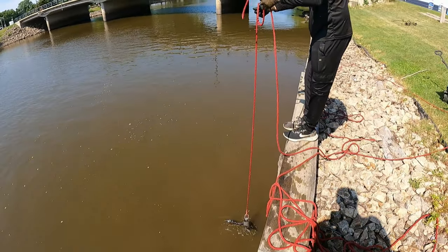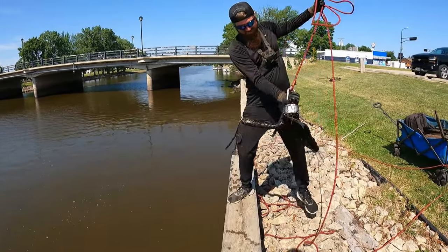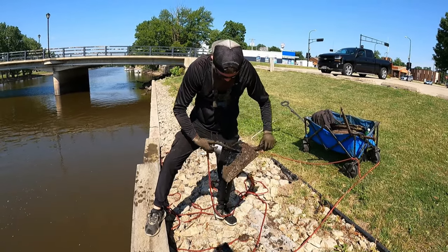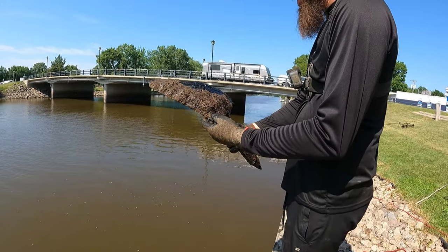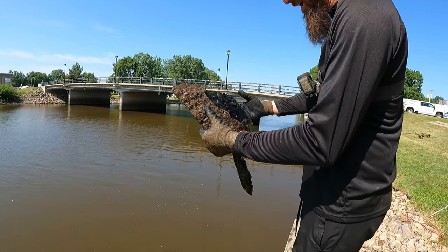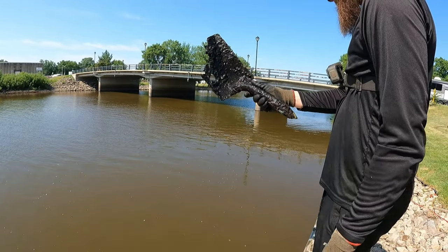Whoa — dude, look at that. Look at what it is — oh, it is a shovel. Check it out. Look at the rust falling off of there. It's like paper thin. Look at the old shovel — nice find, dude. You could literally just peel parts off of it, it's like potato chip. Holy cow, that thing is old, man.